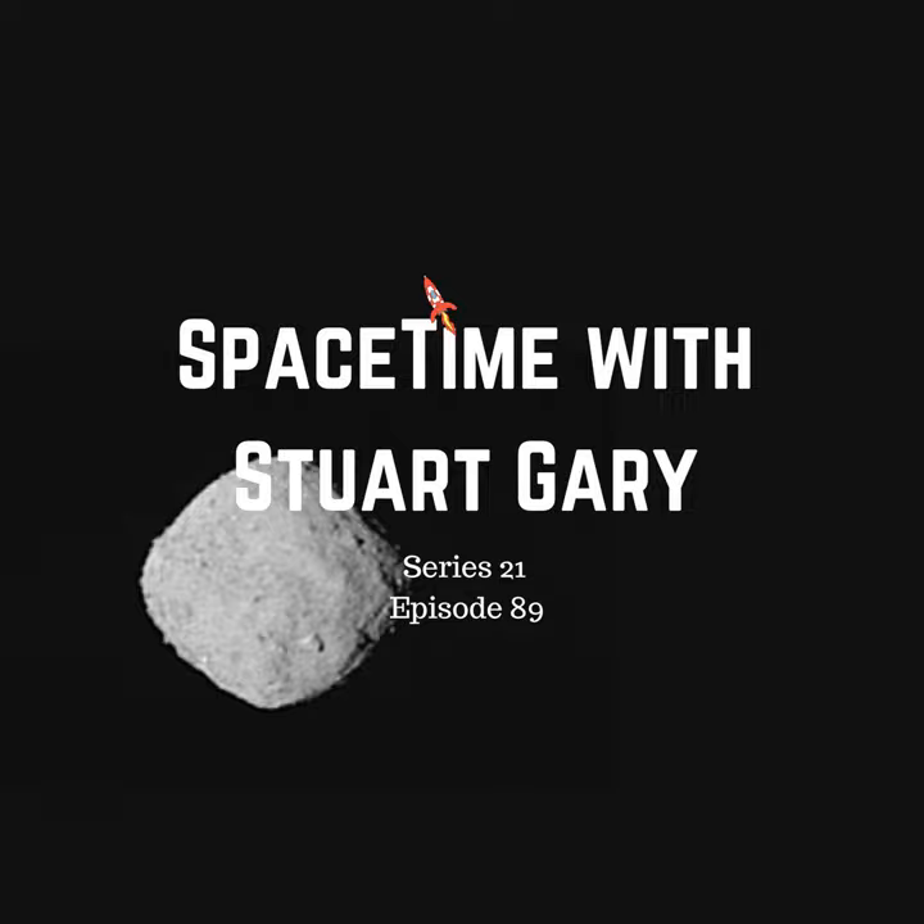Bennu will pass 750,000 kilometres above the Earth on the 23rd of September, 2060. That close approach is crucial, because it will affect the next close encounter on September the 25th, 2135, expected to be at around 300,000 kilometres, although it could be as close as 100,000. There's no chance of an Earth impact in 2135, but depending on how the asteroid's affected by that close encounter, future encounters start to get really interesting — the asteroid could pass through a 55-kilometre-wide gravitational keyhole, which could create an impact scenario in a future encounter.